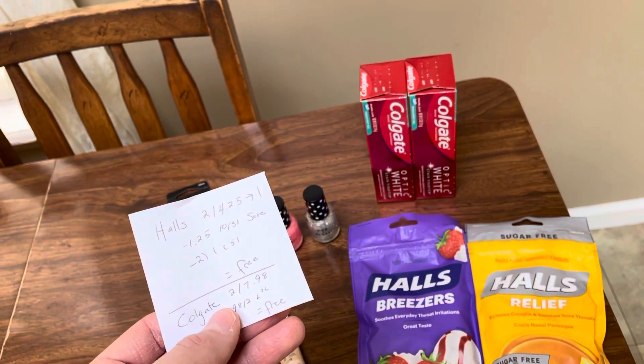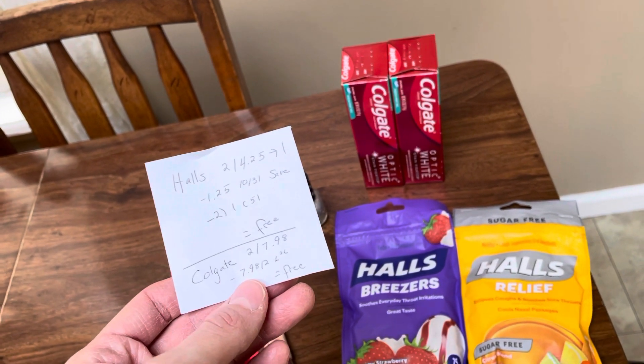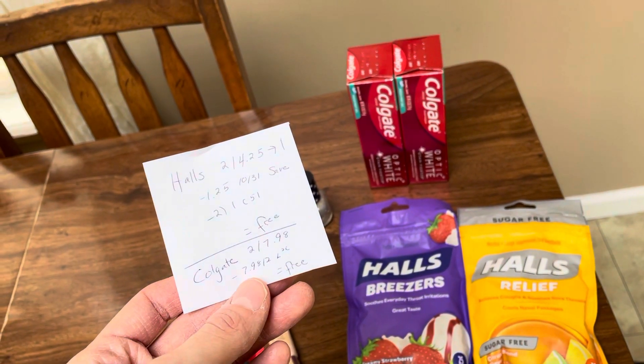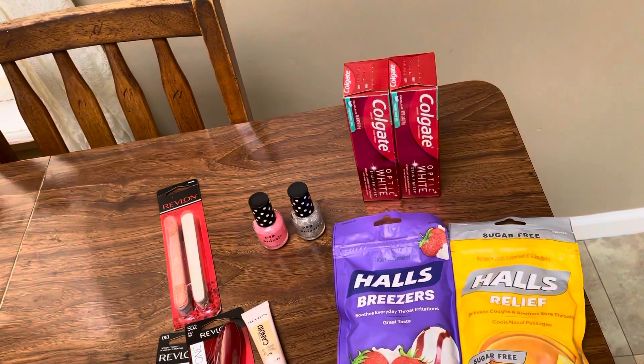The Colgate is 2 for $7.98. We just saw this deal — I think it was last week or the week before. There's a $7.98 digital coupon, so definitely clip that. It worked just fine for me, so I made both of those for free.